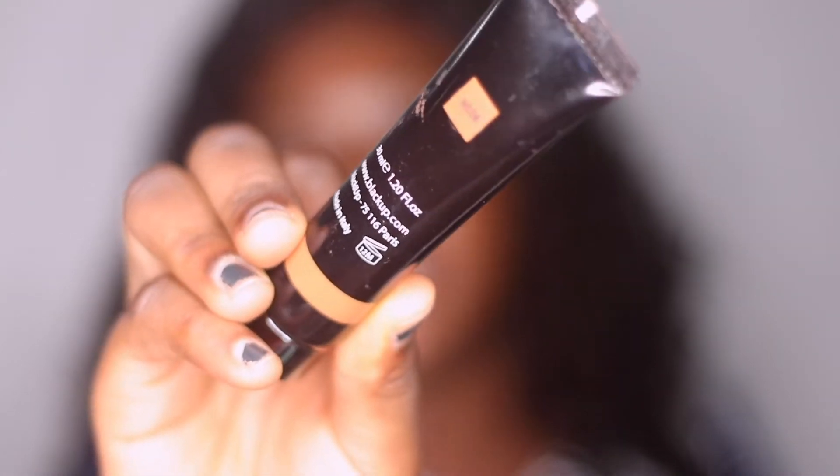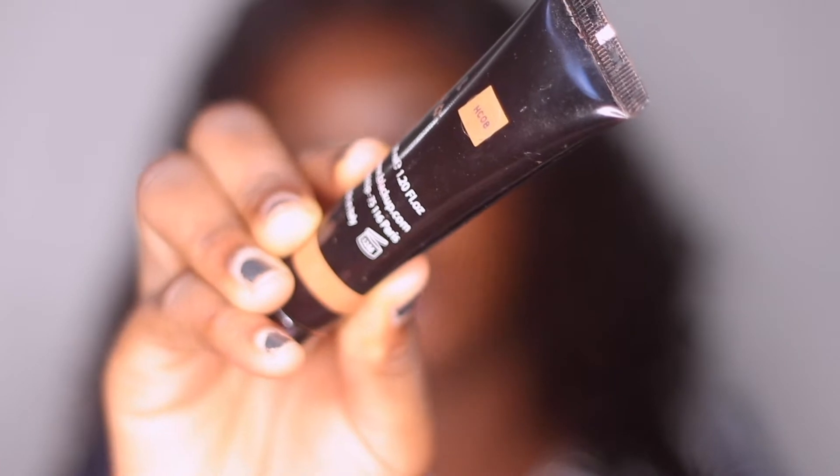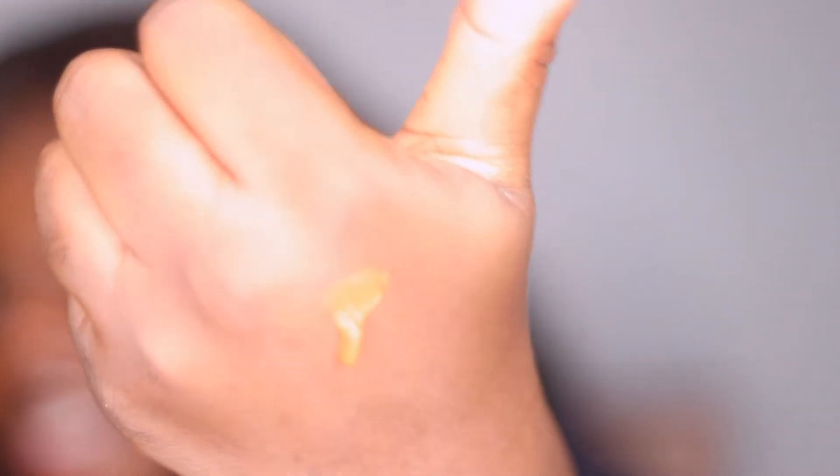A lot of environmental factors go into the expiration of makeup products — for example, if you put it in the fridge when it's supposed to be at room temperature, or kept it in a really hot environment. I'll give you an example: this is my Black Up Foundation, and on the packaging it states how many months it's valid for after opening — 12 months. I'm going to squeeze it out so you can see the foundation has a bit of a grainy texture, which it shouldn't have.